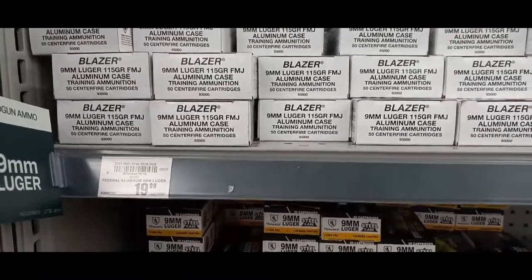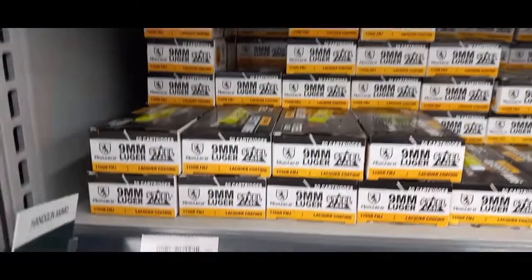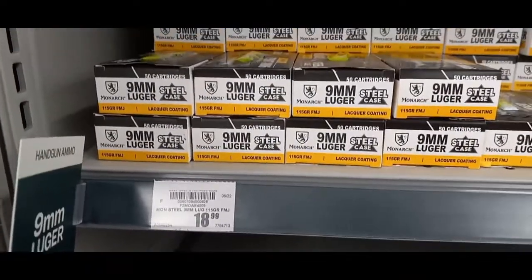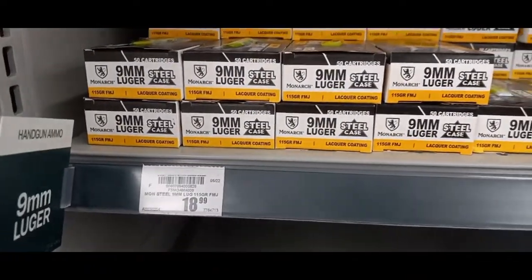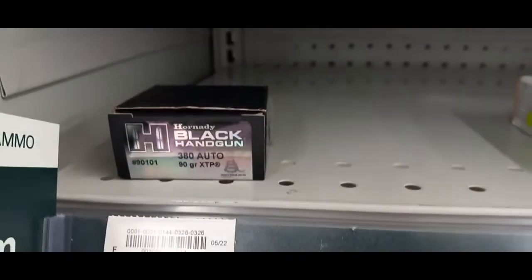Alright YouTube, here we are. It's more nine millimeter — I always start from left to right. Same stuff, some of this Blazer for $19.99, and prices are not going down. Got some more nine millimeter, still $18.99. This 380 is expensive too.